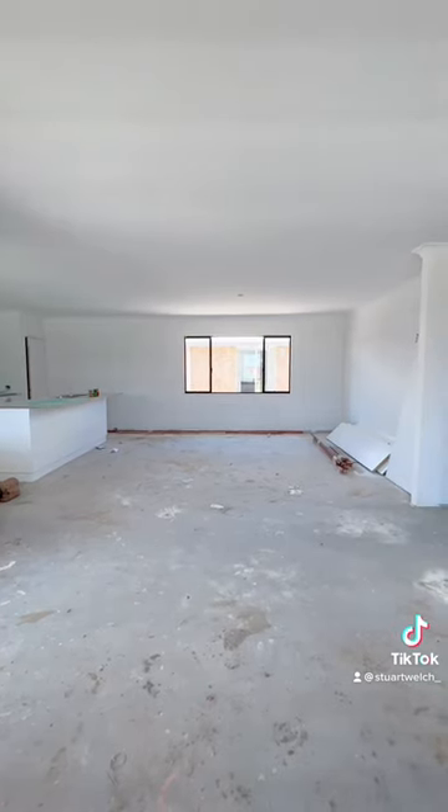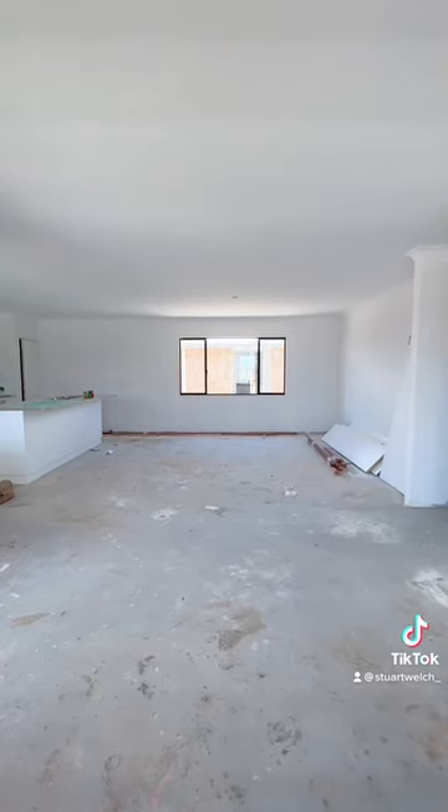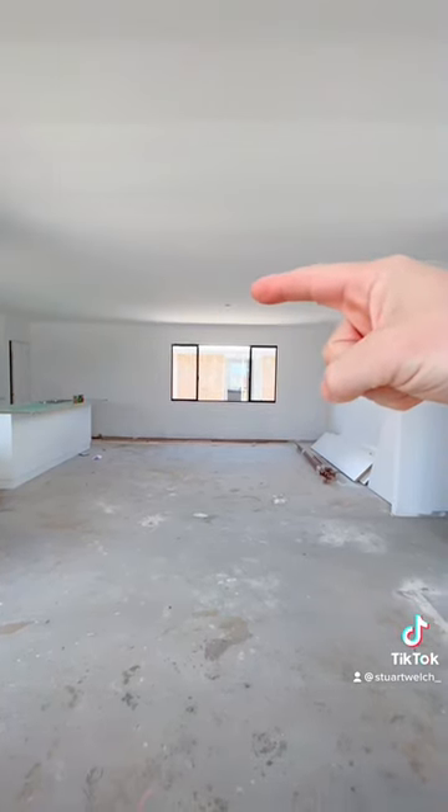This company here has LED lighting included throughout its home. Now we're in the kitchen, living, dining area, and you can see this is their LED package. You've got one LED here. Yeah, that's all you've got — one LED in the kitchen, living, dining.